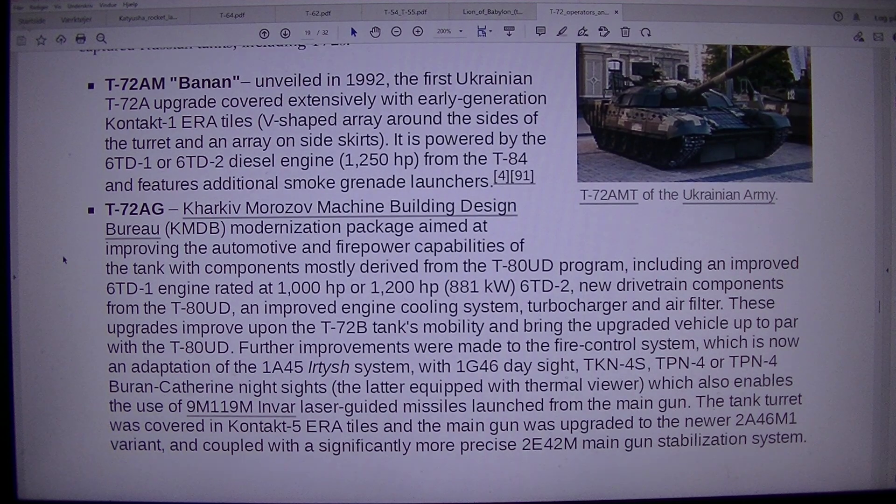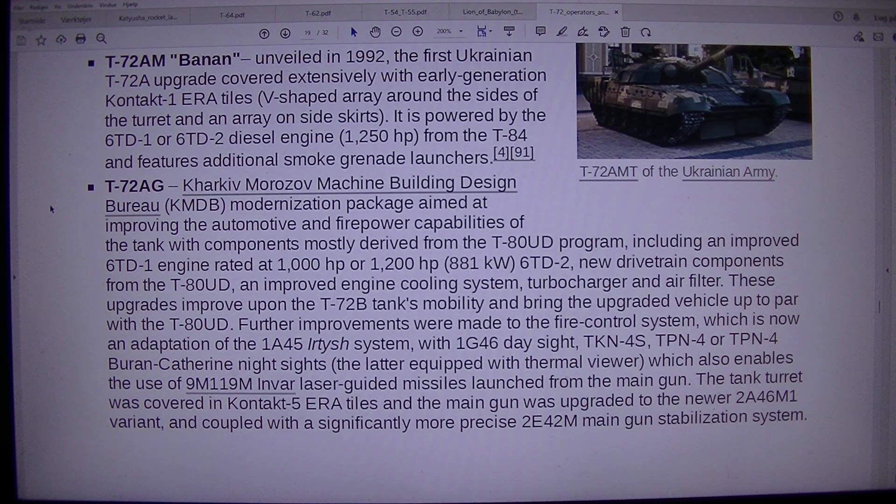T-72AG: Kharkiv Morozov Machine Building Design Bureau (KMDB) modernization package aimed at improving automotive and firepower capabilities, with components mostly derived from the T-80 UD program, including an improved 6TD1 engine rated at 1000 or 1200 HP (6TD2), new drivetrain components from the T-80 UD, an improved engine cooling system, turbocharger, and air filter. These upgrades improve upon the T-72B tank's mobility and bring the upgraded vehicle up to parity with the T-80 UD.